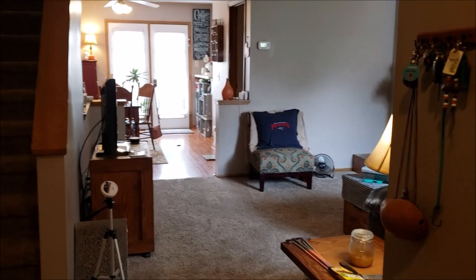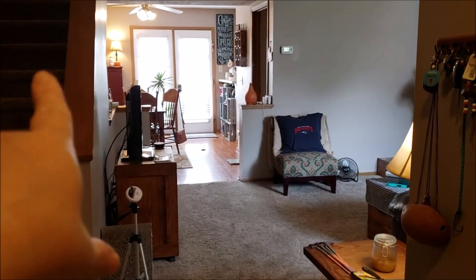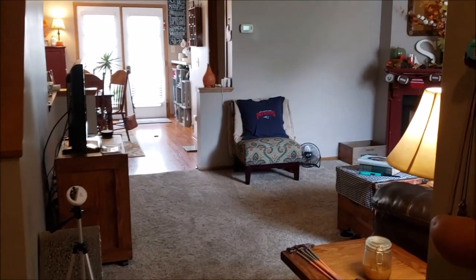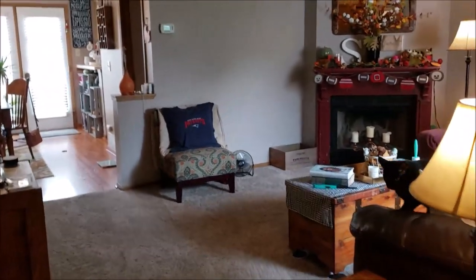This is where you enter into my condo. Over there is upstairs. I don't decorate upstairs. On the coffee table there's some stuff I need to deliver.